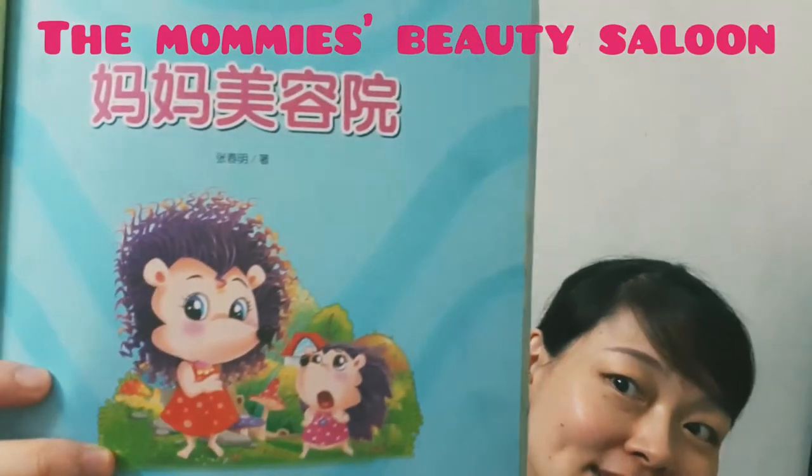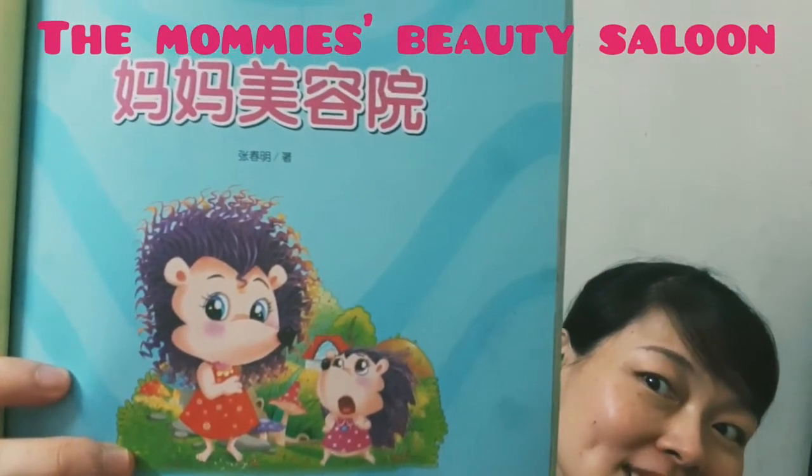Today, let's read from this book, The Mummy's Beauty Saloon.